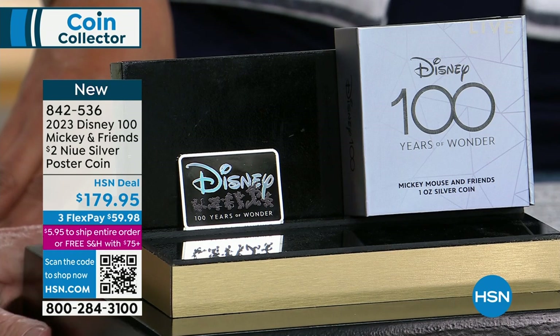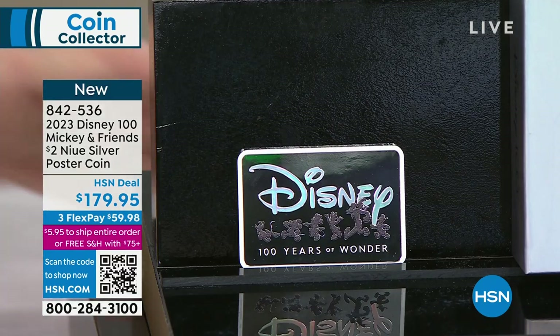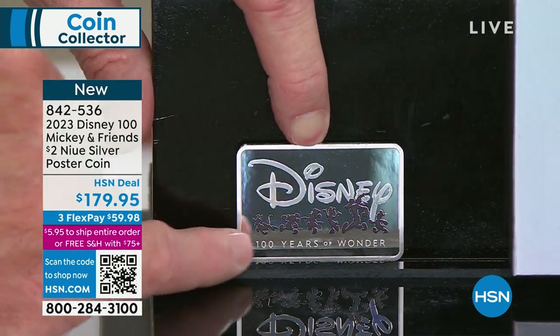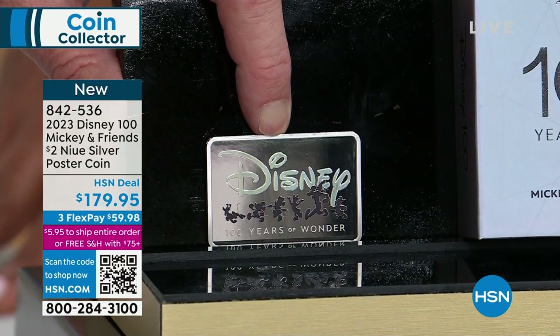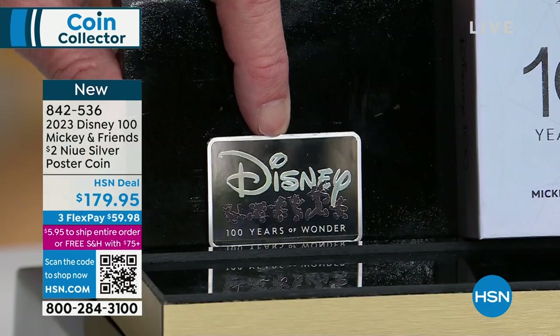This is the hundredth anniversary, and this is a very, very cool thing because it is a coin. We had the Star Wars coin a couple of weeks ago, which I'm pretty sure is completely sold out — it was a one ounce and it looks like a bar with Star Wars. We might have a dozen or so left on hsn.com, but this is the brand new Disney. I'm going to tilt this a little bit forward — look at the mirror finish. This is all engraved and look at who you've got on there. Even in silhouette, you recognize everybody: Pluto, Goofy, Donald Duck, Minnie and Mickey.